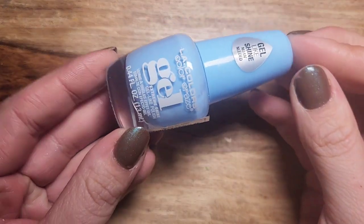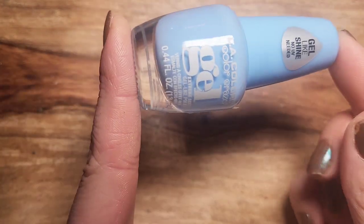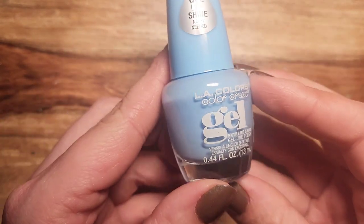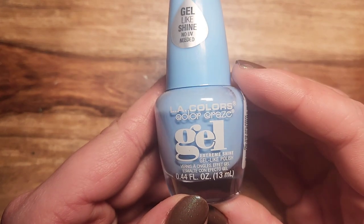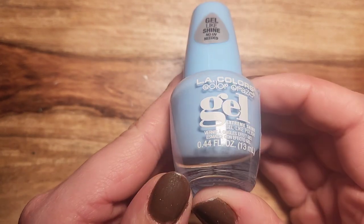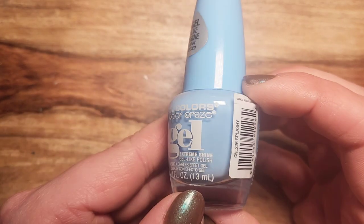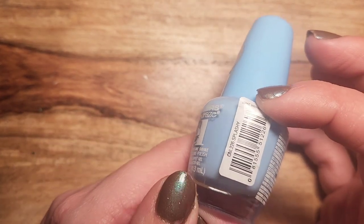Then I have an LA Colors polish. I knew instantly that this one was going to be in my picks — it's called Splashy. One of my favorite blues in my collection, it's just absolutely perfect. It makes me think of blue skies and I think it's perfect for spring. Very pastel but still bright.